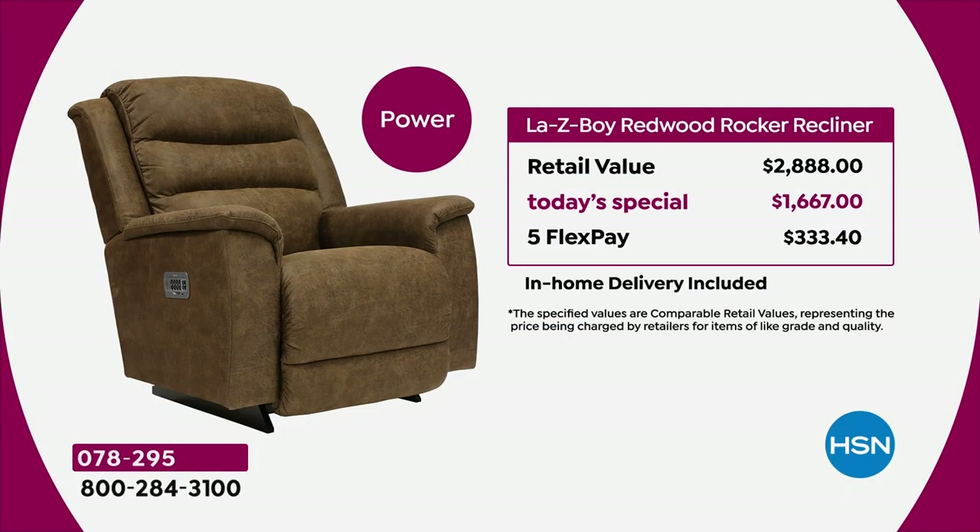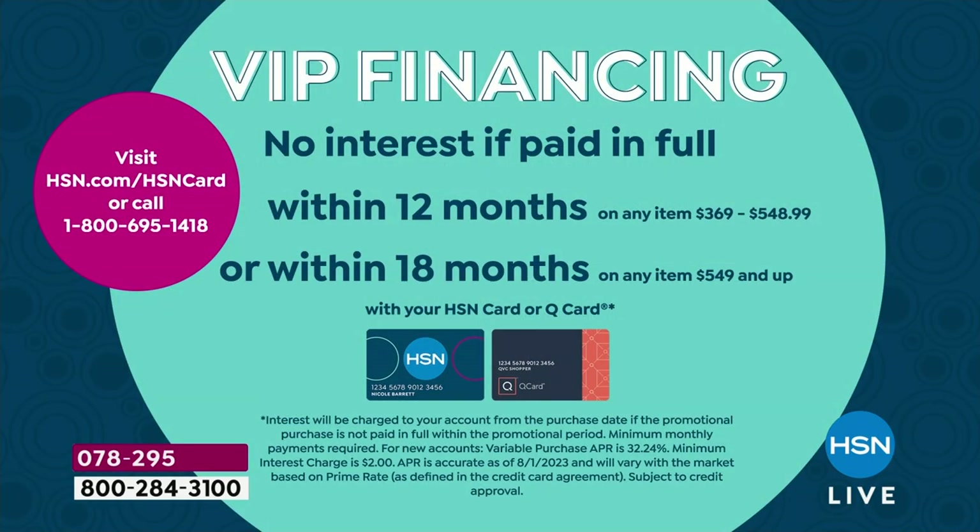Consistently here at HSN, the power has always been the most popular. Retail is $2,888 — you're paying $1,667 today, saving over $1,200. That's $333 on flex pay, no interest. Your flex pay is not a layaway — we immediately ship to your home. With VIP financing on the HSN card, the power comes to $92.61 with no interest whatsoever.